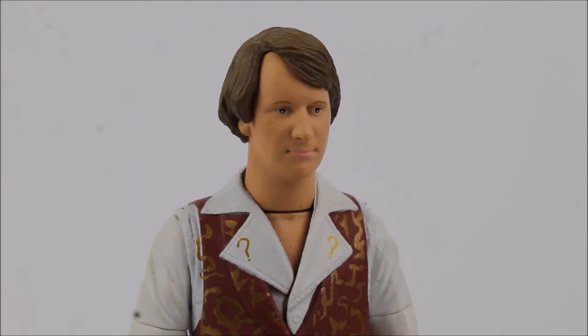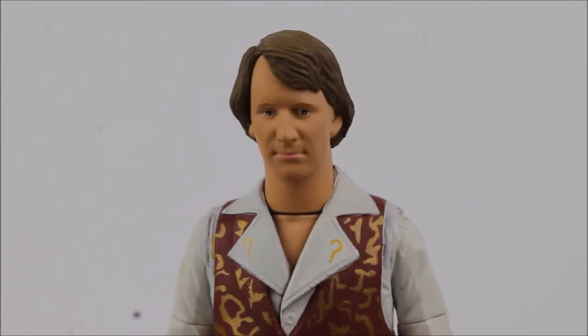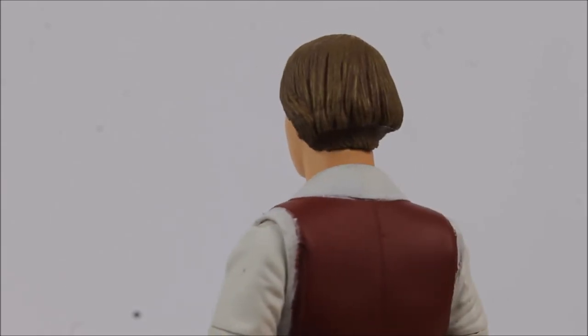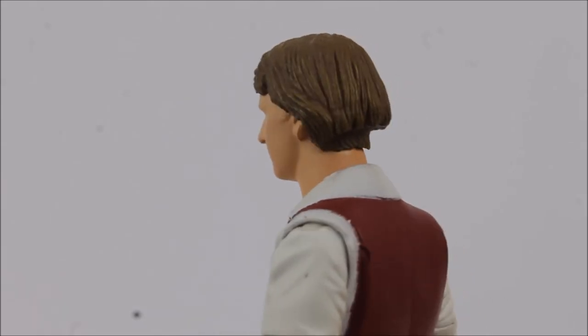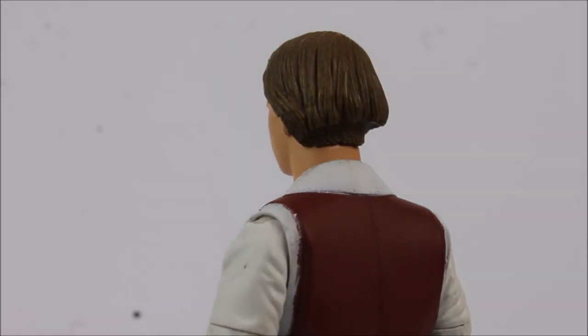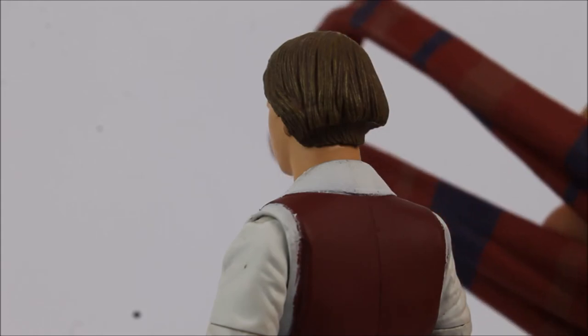We also have the reuse of the SDCC fifth Doctor Regenerated figure — the first ever time this has been used as part of just a Forbidden Planet exclusive set and not a San Diego Comic-Con release. Personally I really do love this sculpt — I love the longer hair that the fifth Doctor has, recognisably Peter Davison from his first season being season 19. There is some nice paint application on the hair bringing out each individual strand, but as with the previous release there is a little dent in there to make way for the scarf.